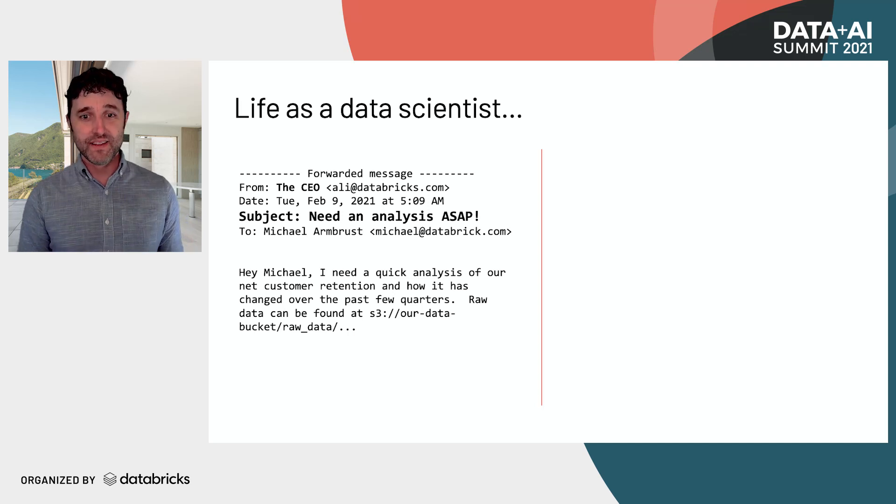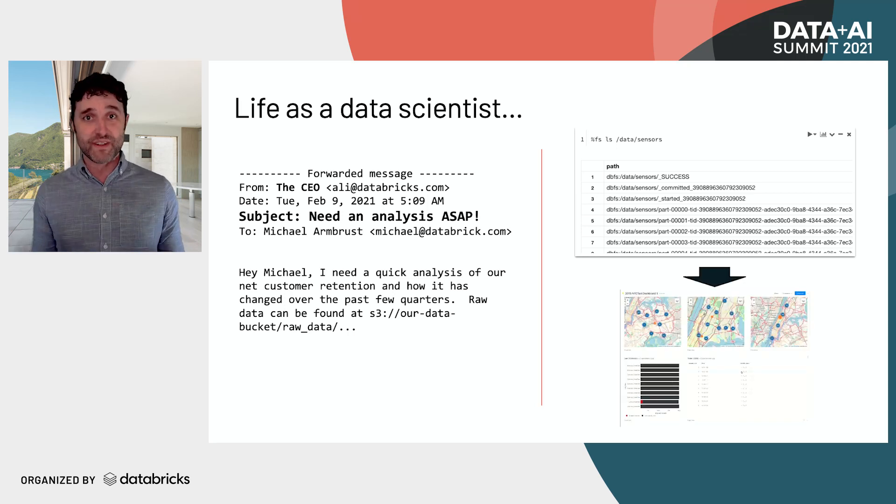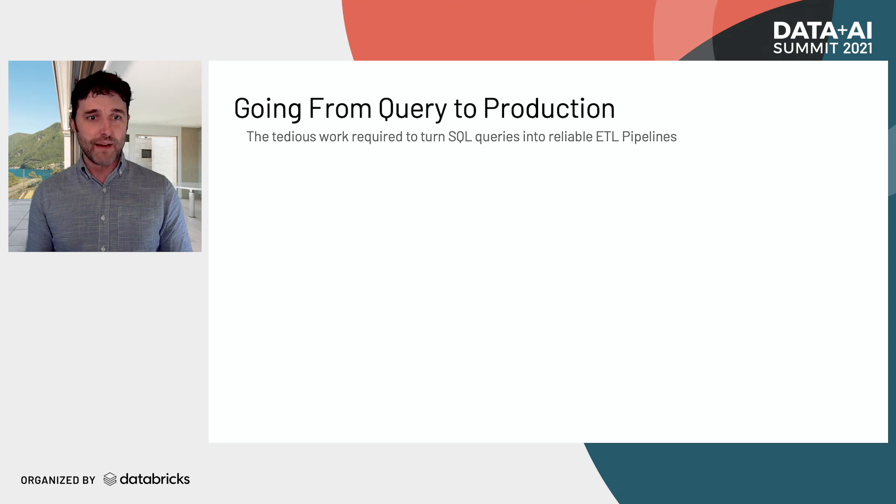So what is your job? You're given a whole bunch of JSON files stored out in cloud storage, and you're expected to quickly turn it into an interactive, explorative dashboard that will help them decide which direction your company should go in. This is a pretty common problem, and most data engineers are pretty good at the first couple of steps.